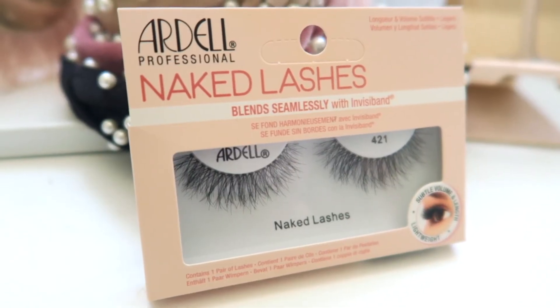My absolute favorite beauty find this year has been my favorite set of lashes. I was getting lash extensions for about six months, and then the pandemic happened and I wasn't able to continue. But I was so excited when I found that Ardell came out with these Naked Lashes in their 421 type. They are so beautiful — the band is invisible, they're so comfortable, and every single time I wear them I get so many compliments. I'm wearing them in this video right now. They're about $3.99 a pair and they are reusable.